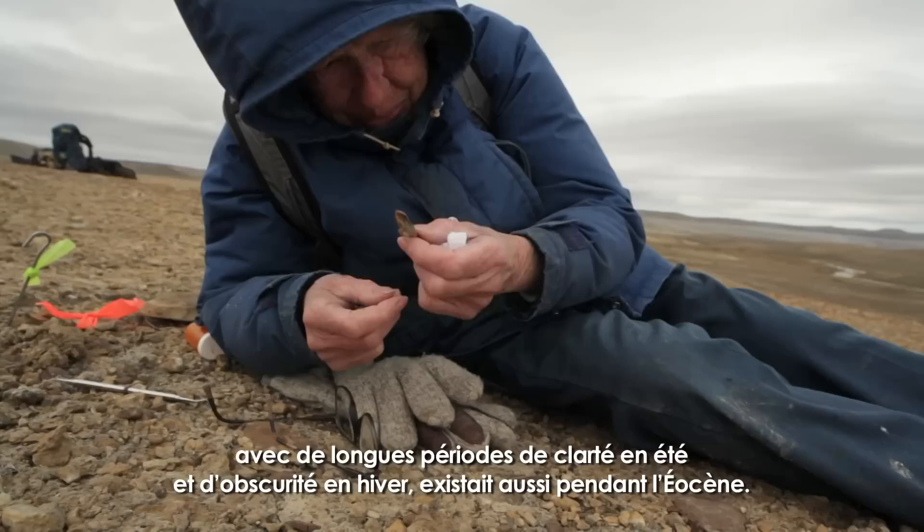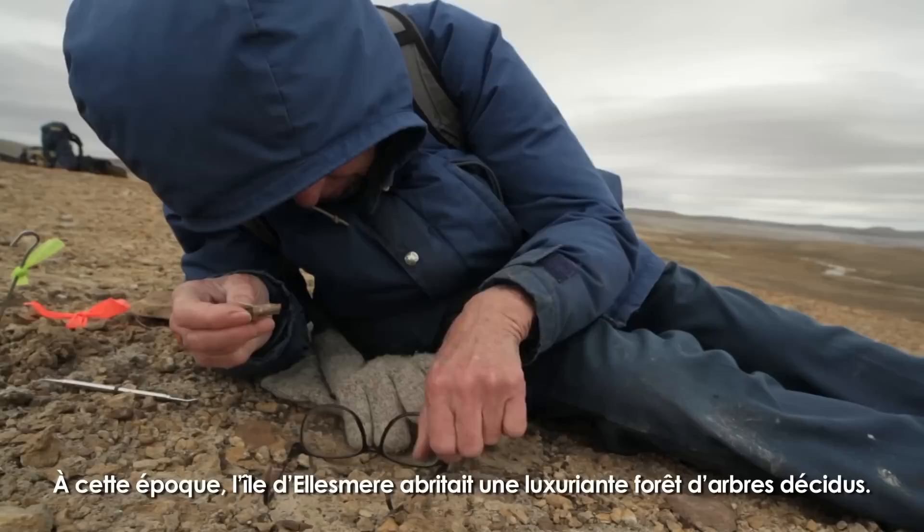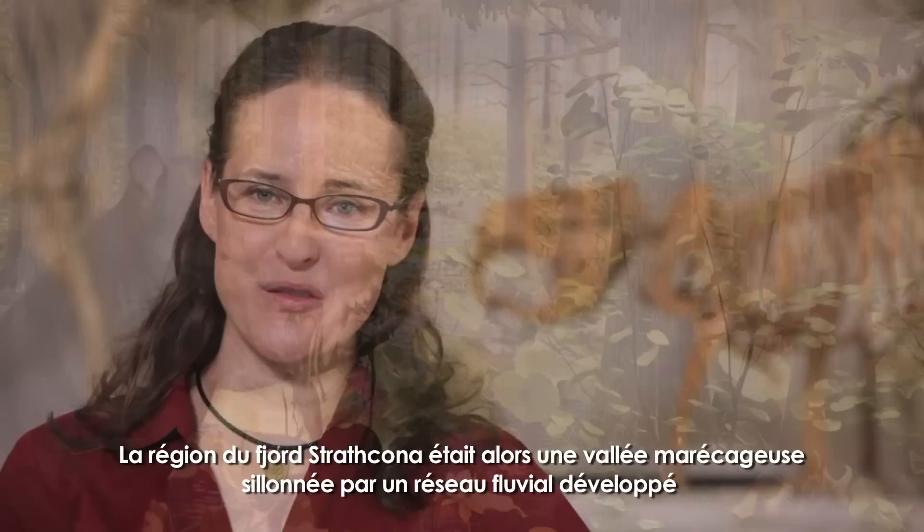In addition, there's a certain light regime. The sun is up all summer and there is darkness all winter. And that was true in the Eocene also.